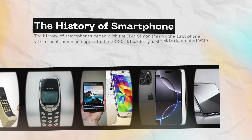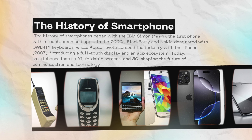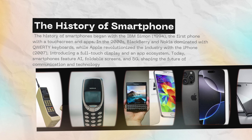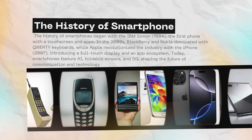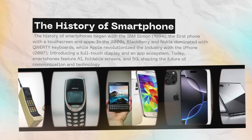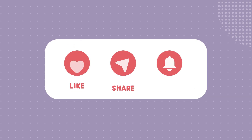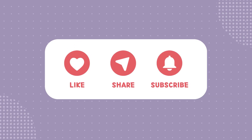From a simple call-making machine to a device that can do almost everything, the journey of smartphones has been truly amazing. What was your first smartphone, and what do you think the future of smartphones looks like? If you enjoyed this video, don't forget to like, subscribe, and hit the bell icon for more amazing tech content. See you in the next one.